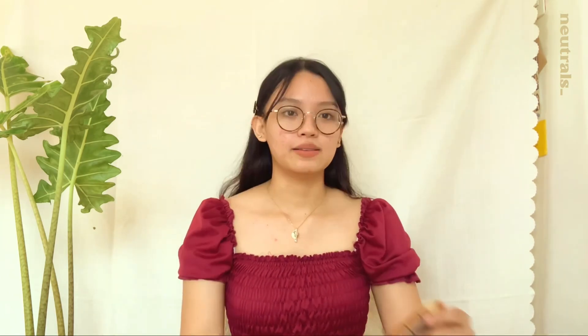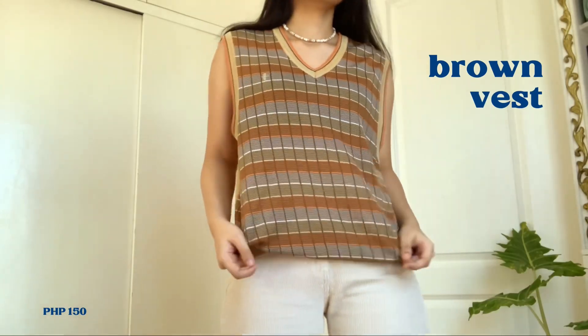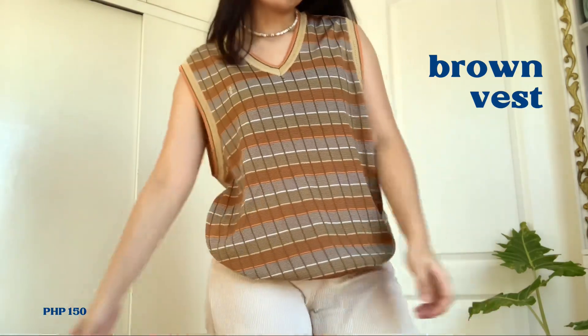On to the third part, which are the basics and the neutrals. Majority are pants — about four pairs — plus two tops. The colors are more on the brownish side, and it's more chill compared to the previous pieces. I'm starting with this brown vest. It's super comfy, laid back, and the color combination is so charming. It's always a plus when something is both stylish and comfy, especially since this is oversized. This is from The Archives and I bought it for 150 pesos.